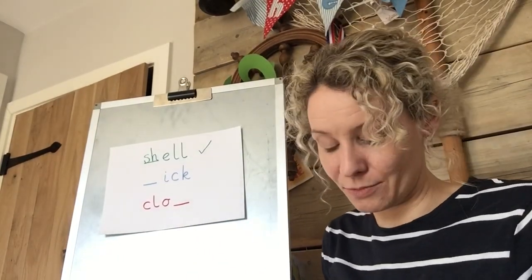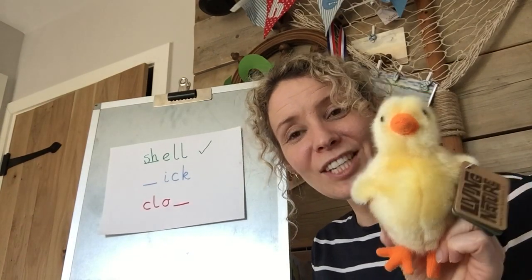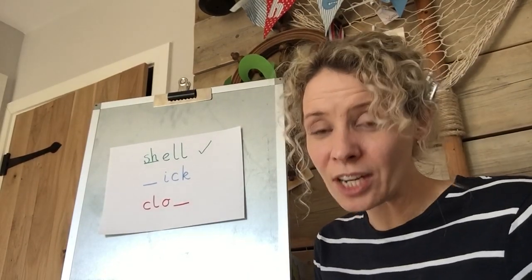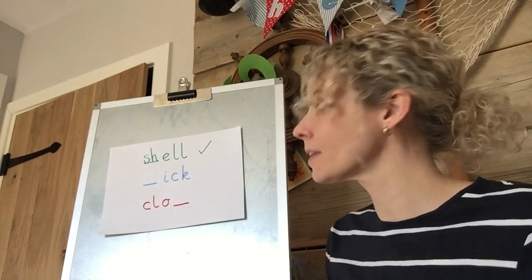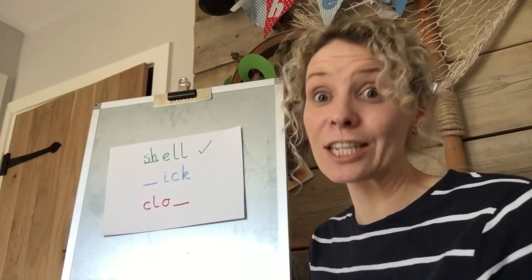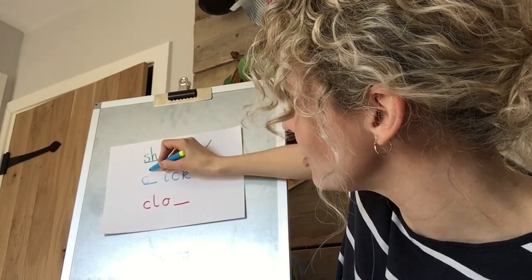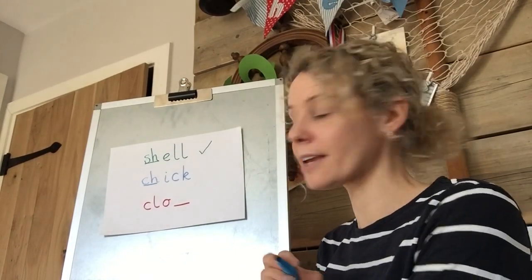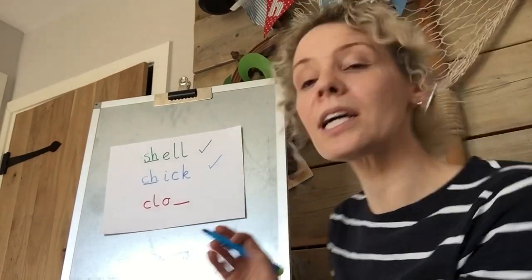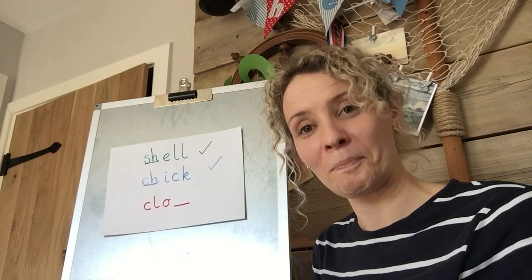My next one - I wanted it to be 'chick'. So which digraph do I need? Is it SH, CH or TH? Let me think: CH - 'ick' - I need CH in there. And CH was a C and an H. Let's check: CH - ick - chick. Well done. What would I need to add to that word, chick, to make it chicken? Have a go - see if you can do it.